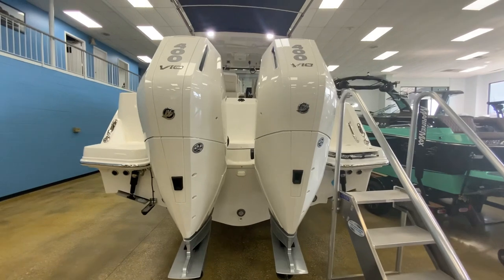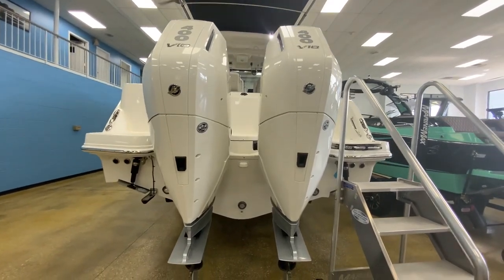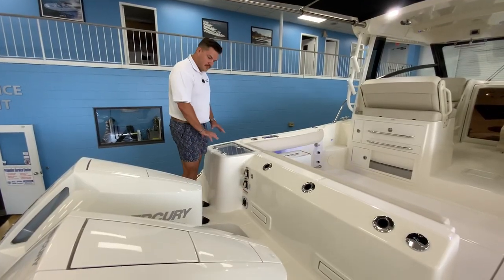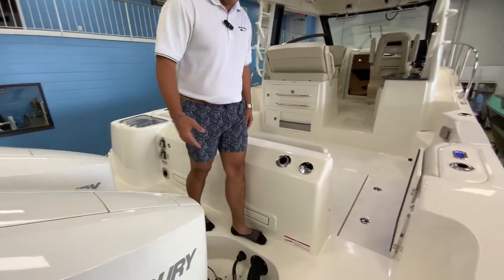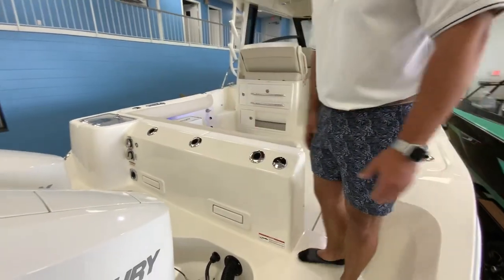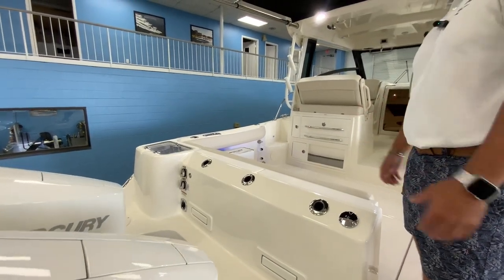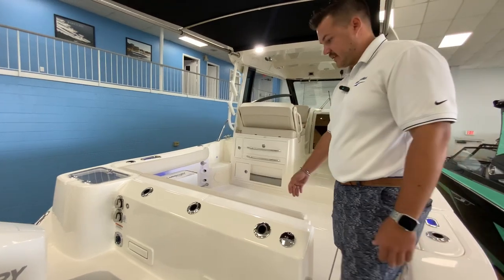These boats come standard with joystick piloting, and it's just unbelievable how easy you can control a boat this size. Up here on the swim platform, it's really nice to be able to walk across the back. Even when the motors are up, you can walk across, service these motors, and do anything you'd like — it makes everything really easy.